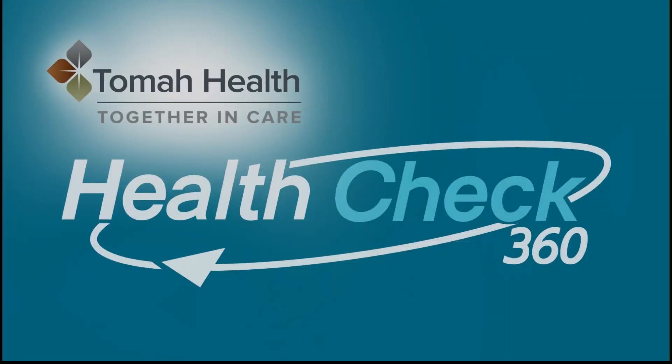Tomah Health is now offering innovative robotic technology that allows surgeons to personalize knee and hip procedures using the Mako Smart Robotics. On this edition of Health Check 360, Tomah Health Surgical Director Bridget Burbach and Surgical Coordinator Jennifer Hudson join us to share this exciting news. Welcome, ladies.